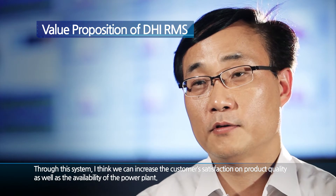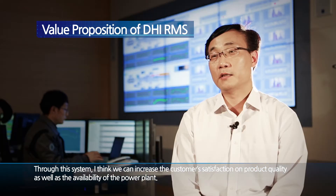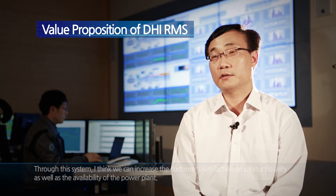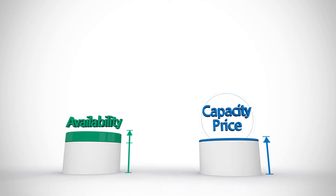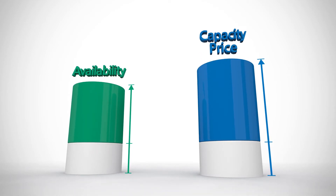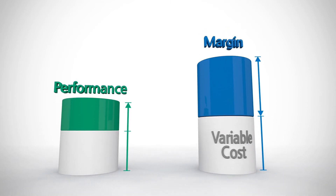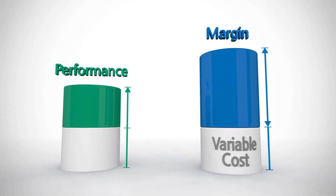Through this system, we can increase customer satisfaction on product quality, as well as the availability of the power plant. The RMS will give a benefit on increasing the power plant's availability, which leads to higher capacity payment income, and also improving performance, which leads to increased profits by reducing variable costs.